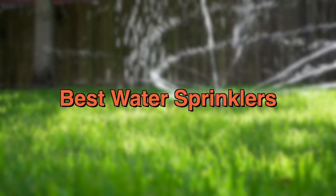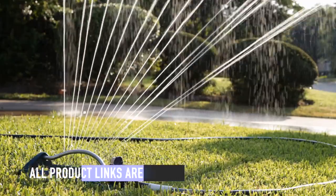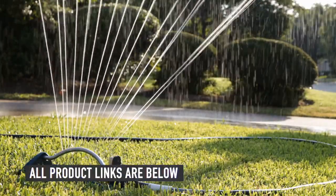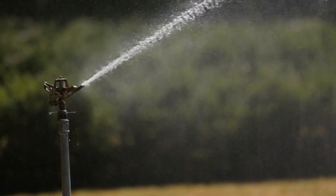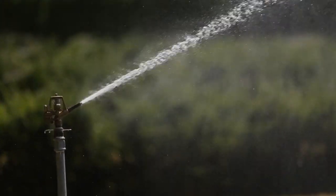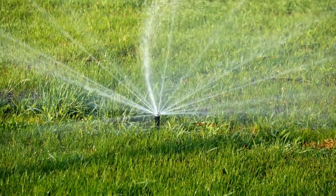In today's video, we'll be taking a look at the best sprinklers to buy this year. In the description below, we have the links to all the sprinklers mentioned in this video. If you think we missed out any item on our list, please let us know in the comment below. Be sure to subscribe for new content and drop a like below. Now let's go straight to the video.